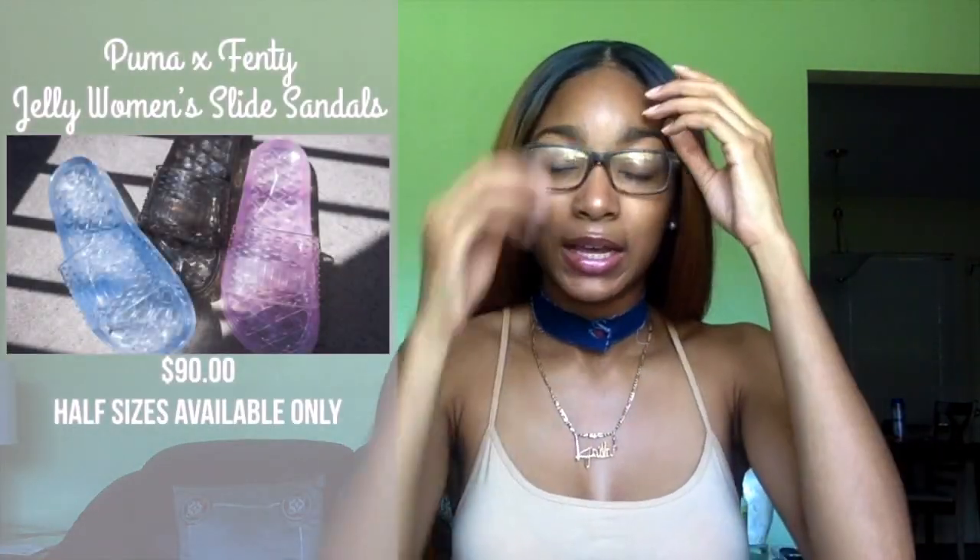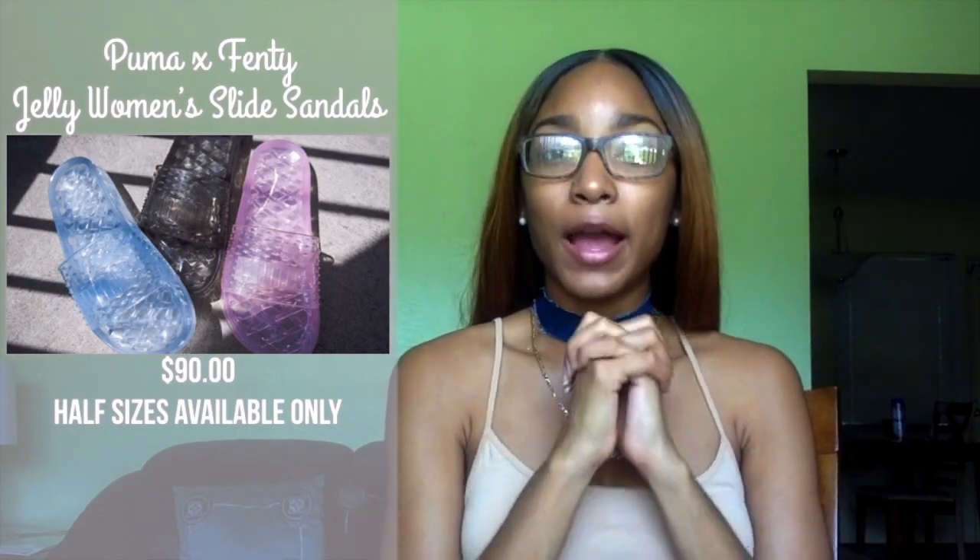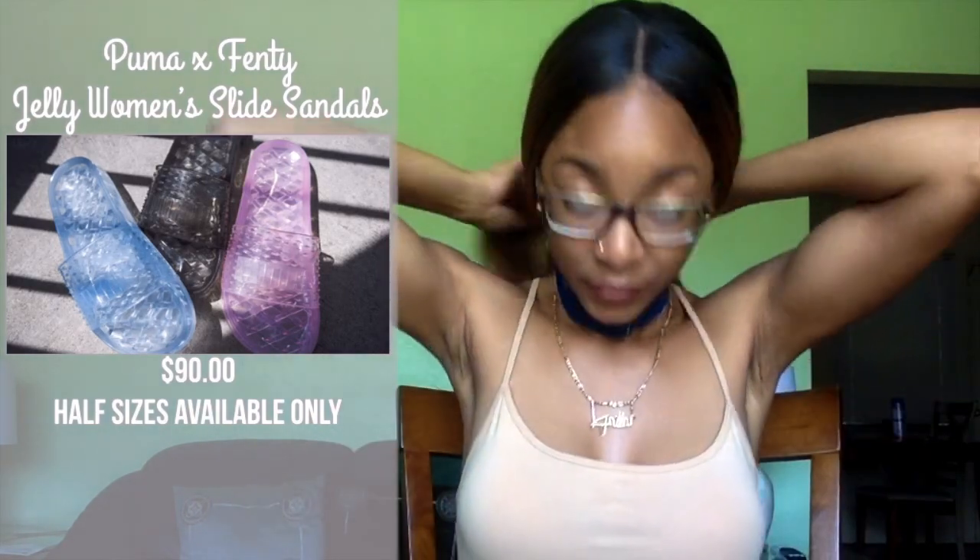Number six — you know it wouldn't be me if I didn't talk about Rihanna. Number six are the Puma Fenty jelly slides. Everything Rihanna does, I'm here for. If you're a Rihanna fan, go ahead and comment below because I will always be here for everything she does, and these jelly slides are no exception.